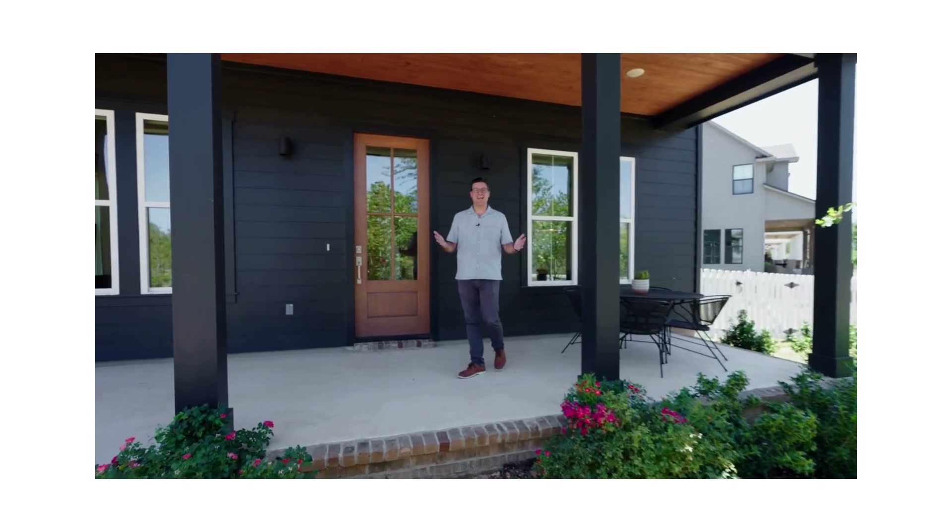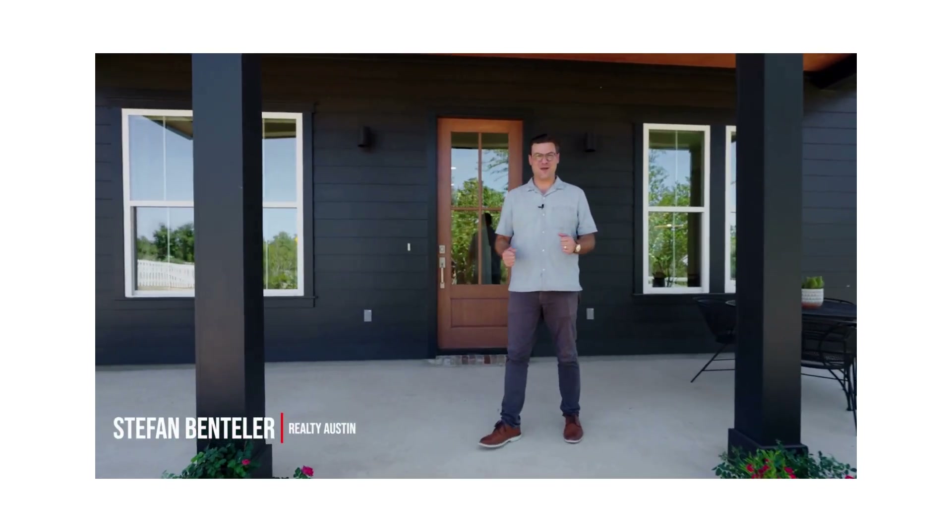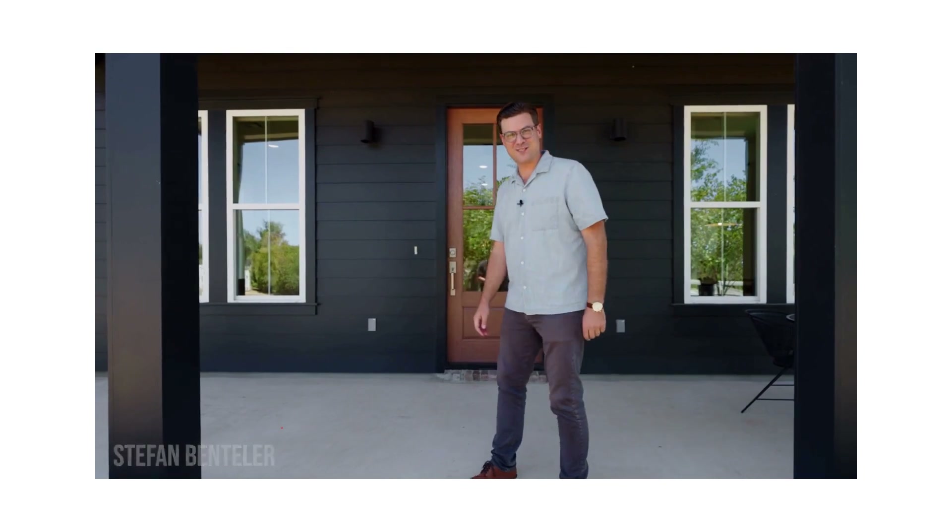Welcome to the Gardens at Howard Ranch. My name is Stephan Bentler with Realty Austin. Let me show you what I love about this home.